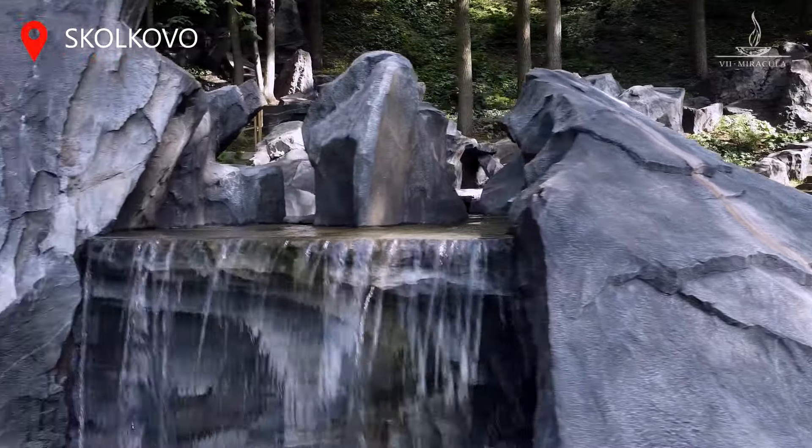This can be a source of a waterfall — a view you would gladly share with someone. Let's get started.